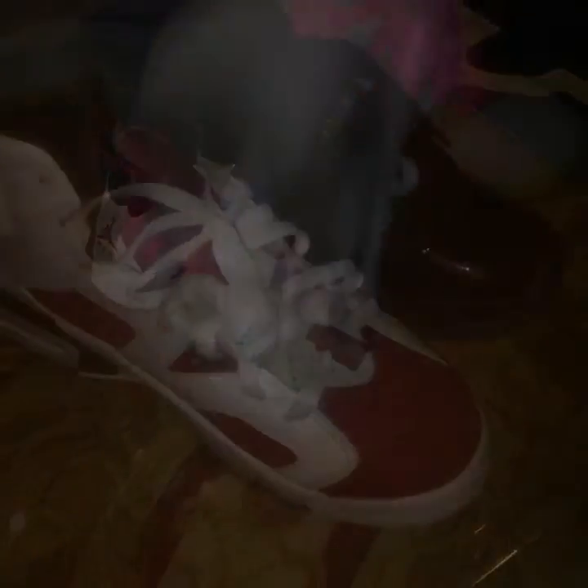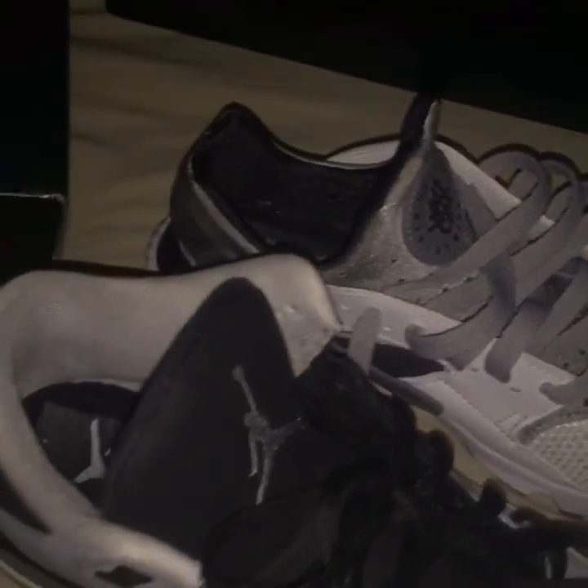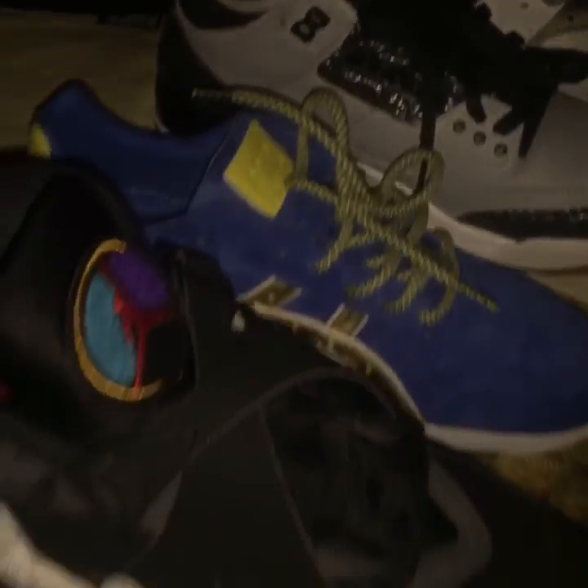All right guys, this is my top 10 of 2015. All of these shoes — straight fire. Don't forget to comment, subscribe, and like this video.